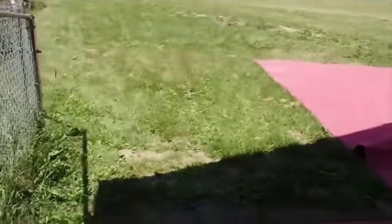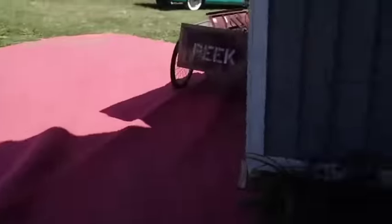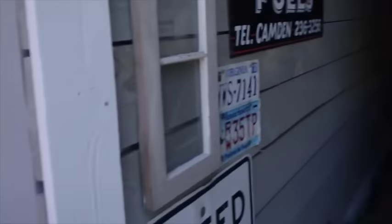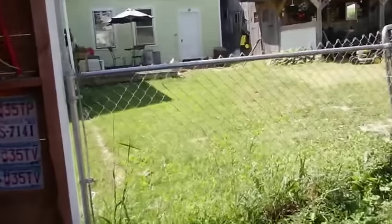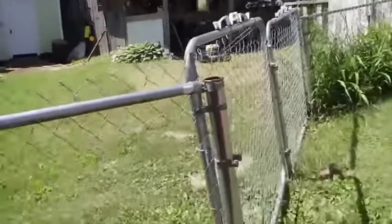The nice thing about that is if you're out here and you want a shovel or a rake you don't have to go over yonder and open up a shed to get one. There's still some walking room on both sides of it here.